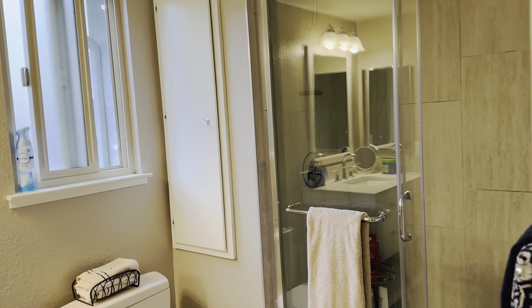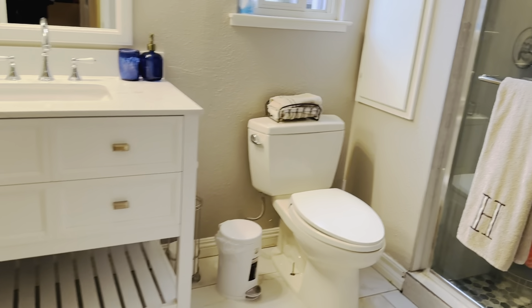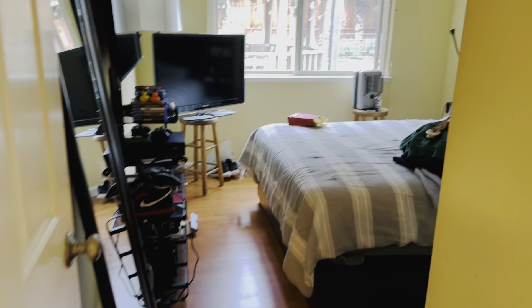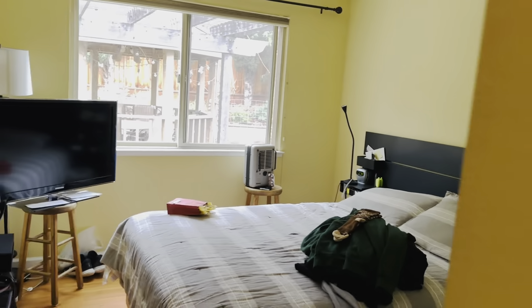Stand-up shower, full bath downstairs, with a downstairs bedroom with a closet. That's your ground floor, entry level.